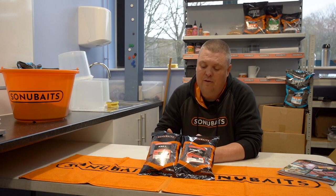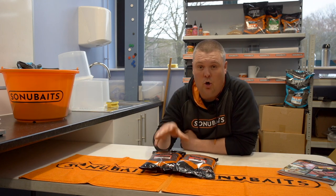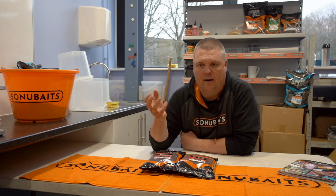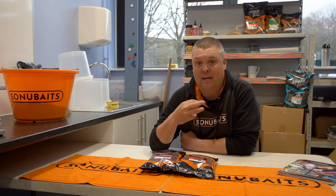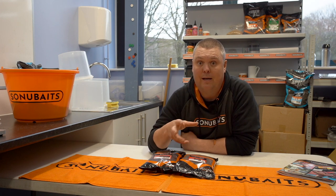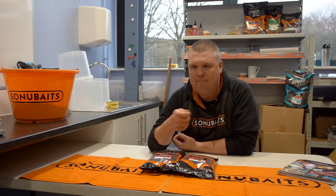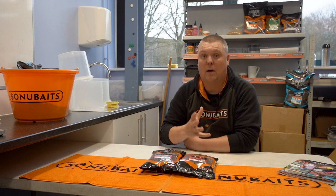What I want is a lovely, dense, very slow breakdown pellet. With both of these — whether it's a Robin Red or the Krill — I've got a pellet that I can leave on for 10 to 20 minutes without it even deteriorating at all, which is very important for me. Whenever I'm mugging in particular, being able to leave that hookbait on and have many casts before the pellet goes a bit nasty or broken down is the last thing I want.